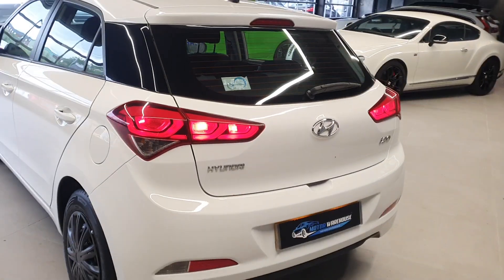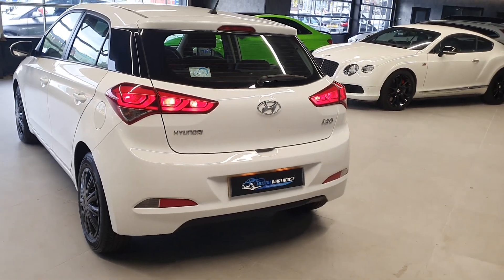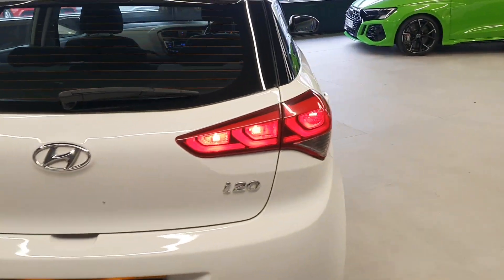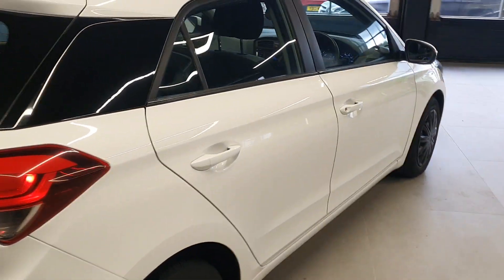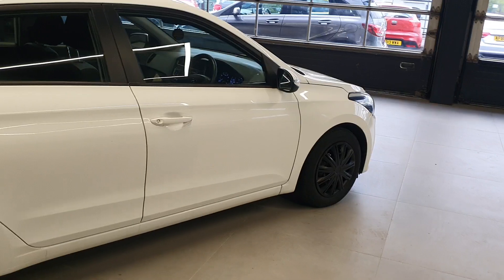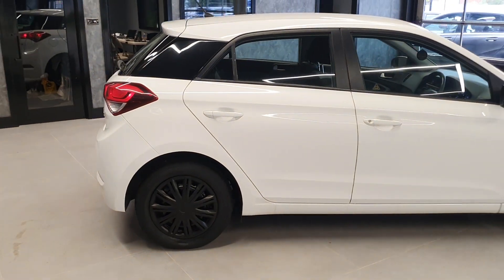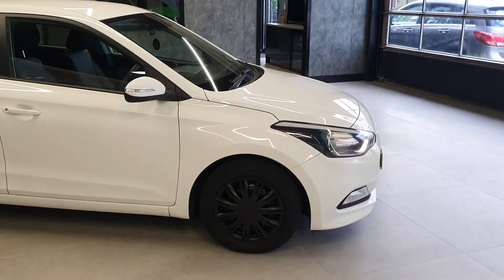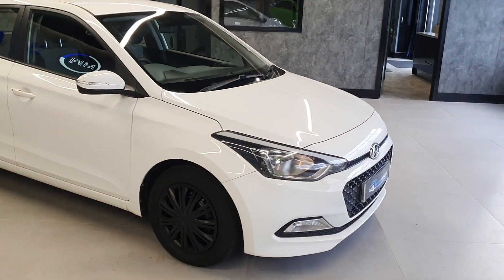Being a 1.2, this vehicle has very low CO2 emissions, which makes it — I believe the road tax on this car is £20 for the year. It has full service history and, again, being a small petrol car, especially a later model, this is both ULEZ and Clean Air Zone compliant.